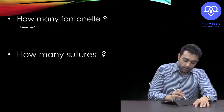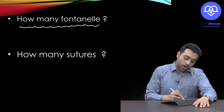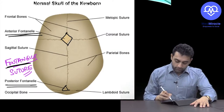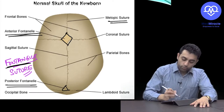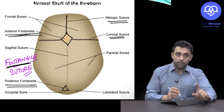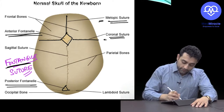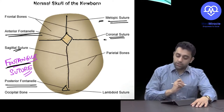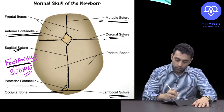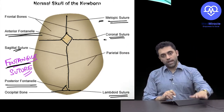Now that we've covered fontanelles, the next question is how many sutures do we have. We have the metopic suture, the coronal suture, the sagittal suture, and the lambdoid suture. These are the basic sutures of the newborn skull.